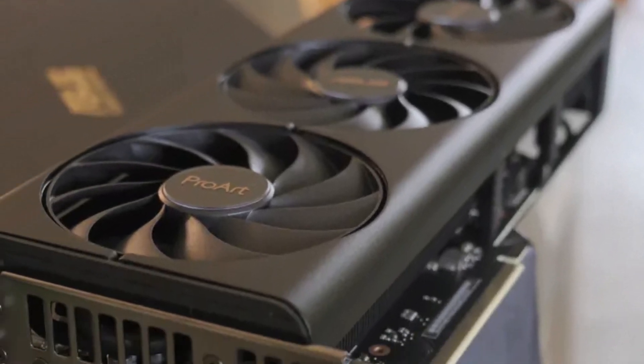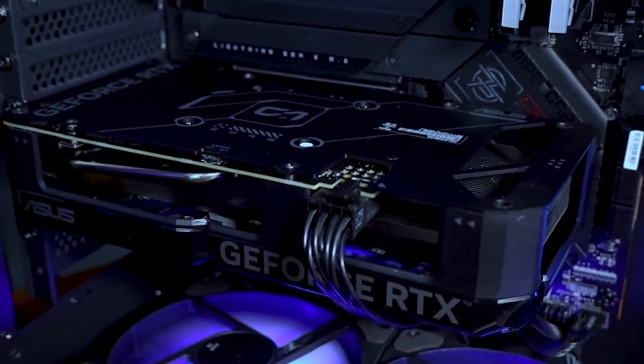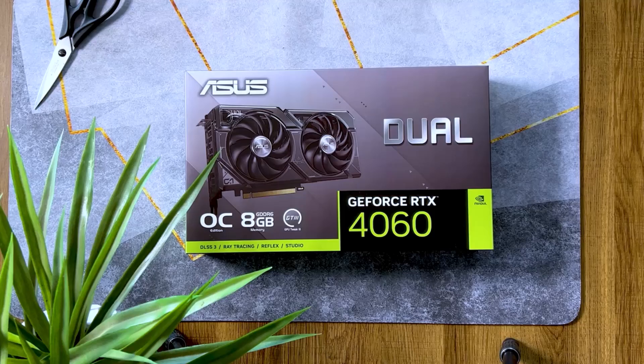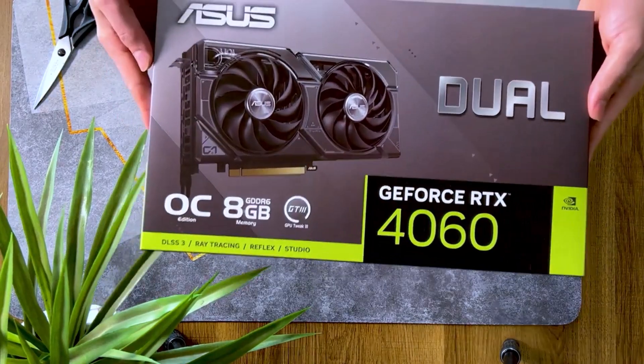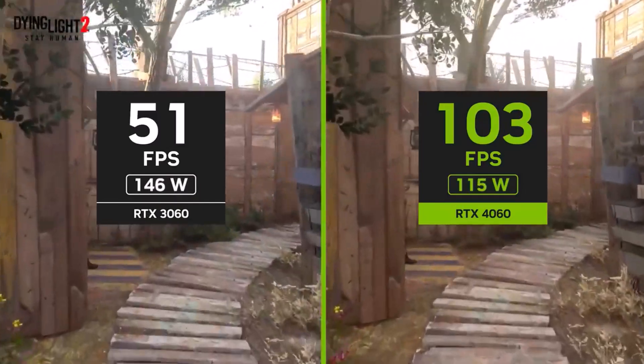TechRadar praises it as a fantastic upgrade for top-tier 1080p gaming and decent 1440p performance, all at a reasonable price. For those who are firmly in the NVIDIA camp, the RTX 4060 is a solid pick.